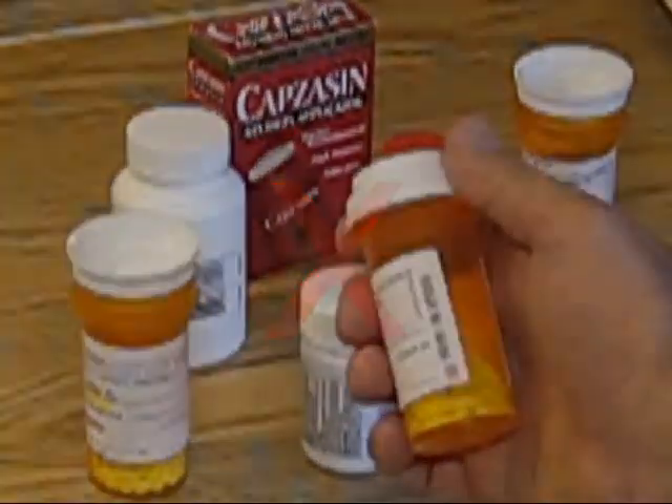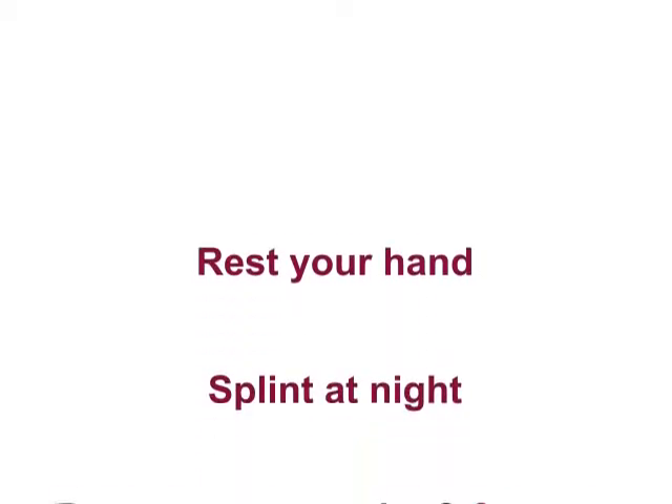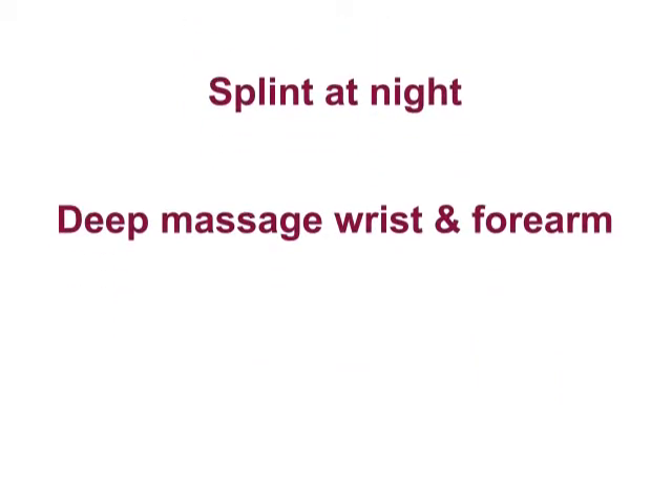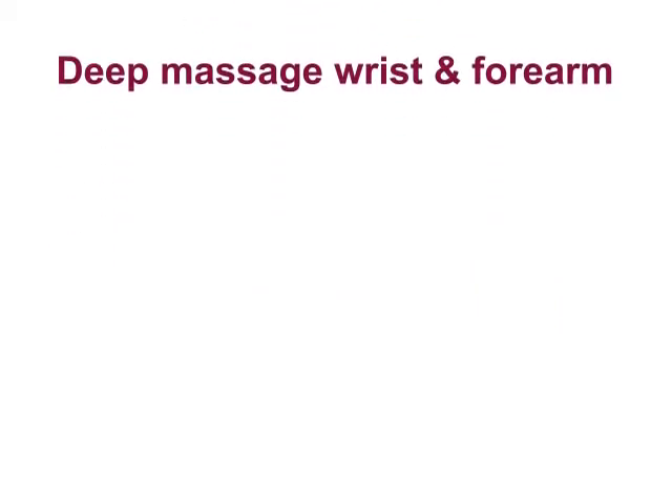The real, effective, and permanent answer is actually surprisingly simple. It's to rest your hand, splint at night so you don't bend your hand, and use deep tissue massage therapy on your wrist and forearm.